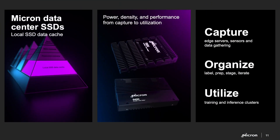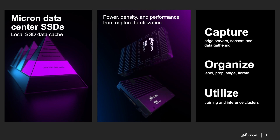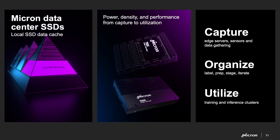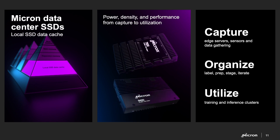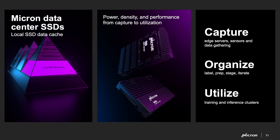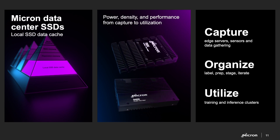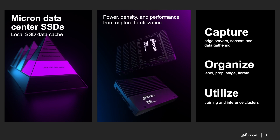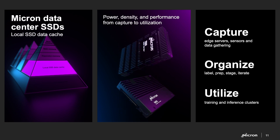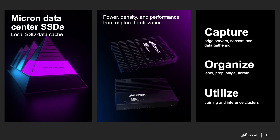Still in the server, but getting a little bit further away from the GPU, is a technology near and dear to my heart because I lead the storage business unit at Micron — and these are our SSDs. What you see is our mainstream 7500 NVMe SSD. It's the only 232-layer data center mainstream SSD in production today. We're also in production with our 232-layer capacity data center SSDs, leading the industry on technology.